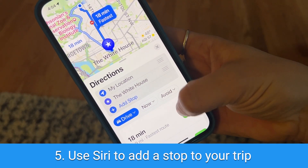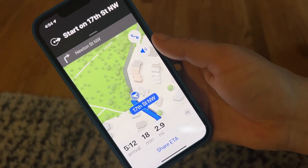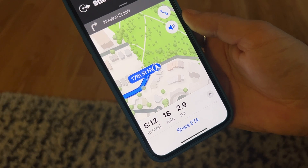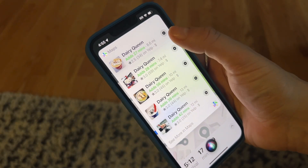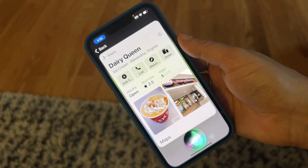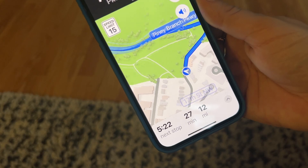Finally, use Siri to make a stop wherever you'd like while following directions on Apple Maps. Let's say it's ice cream, maybe some Dairy Queen, a fast food restaurant, or gas station. All you have to do is use Apple Maps to navigate your journey and say the prompt to add a stop — to Dairy Queen, for example. Instead of canceling your current navigation, Siri will add a stop. And why wouldn't you want a quick stop for mom's favorite way to quench her sweet tooth in a DQ Blizzard?